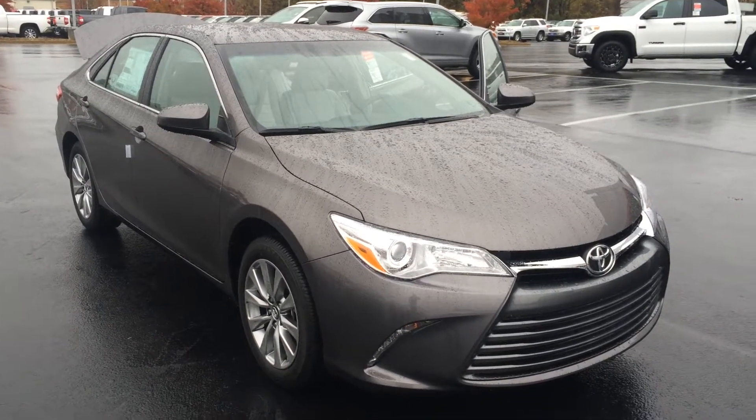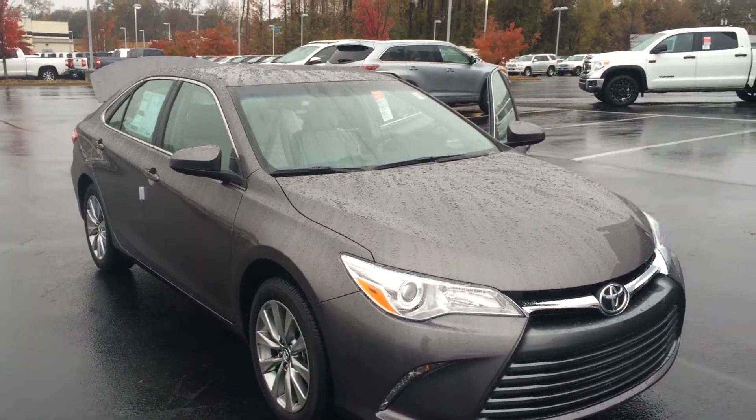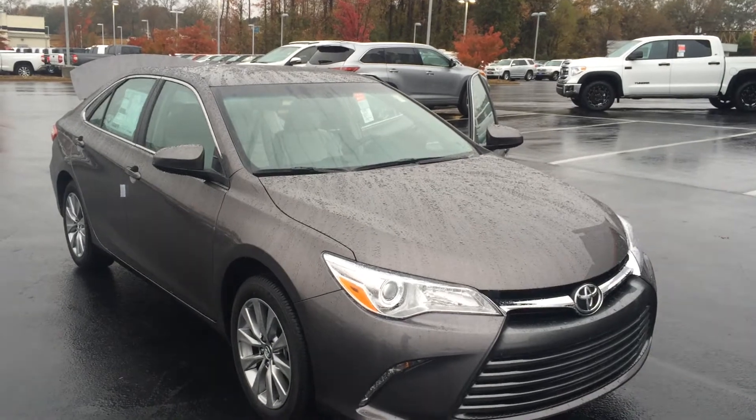Good morning Mr. Phillips, this is Gerald at LaGrange Toyota here with your 2017 Toyota Camry XLE in pre-dawn gray mica. Camry is the most American car on the road — it's also been the best-selling car in America for the last 16 years. I drive a 2012 model myself and I love it; I know you will too.